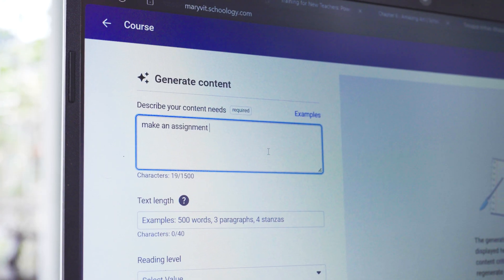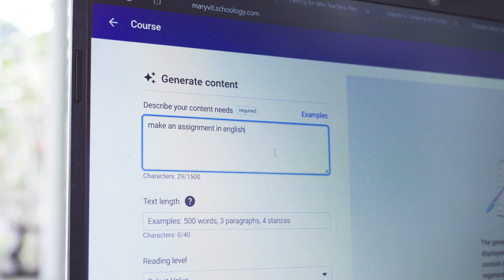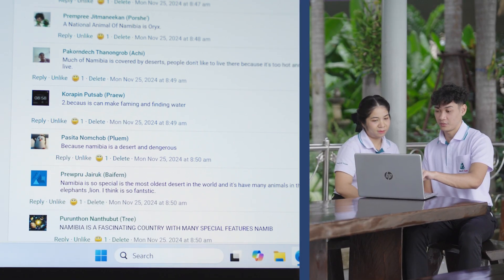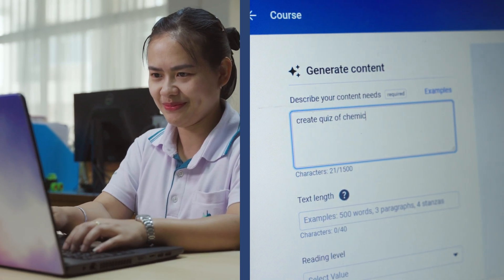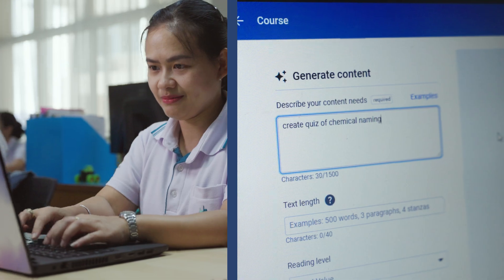For the teacher side, PowerBuddy can help generate lessons, assignments, and assessments, and it was really quick. We did a survey of over 100 teachers, and ninety-eight percent of them say it saves them a lot of time in making assignments and lesson plans.